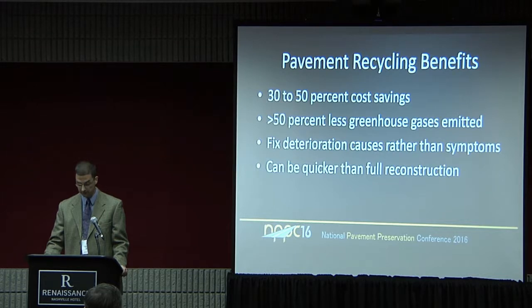Also, recycling can be quicker than full reconstruction. There are many examples of that in the literature on being able to accelerate the construction time.